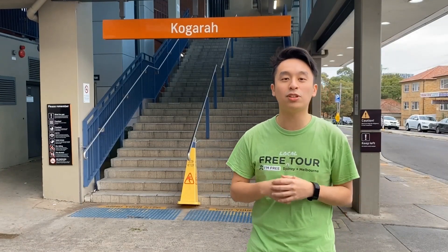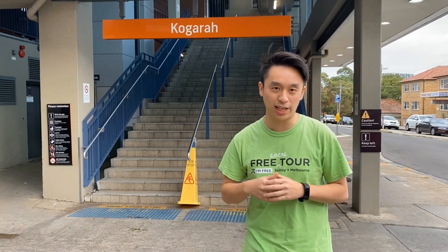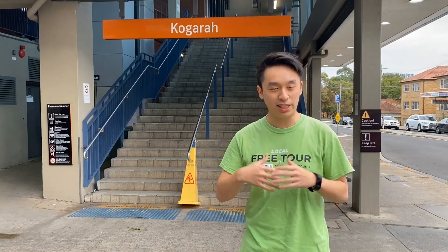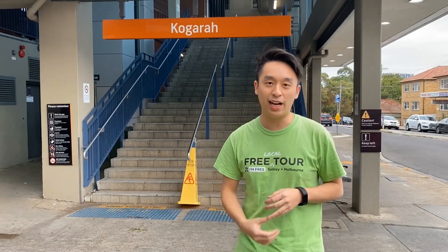Hi, my name's Ricky and I'm one of the tour guides for Iron Freight Tours in Sydney. Usually you'll find me doing the tours around the Rocks, taking you through the history of how Australia started. But today we're going to try something different. We're all locked inside the house, so I'm going to take you through the suburb that I live in — it's called Kogarah.